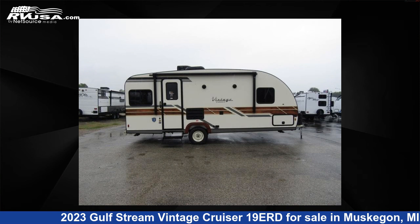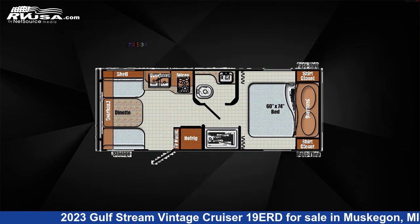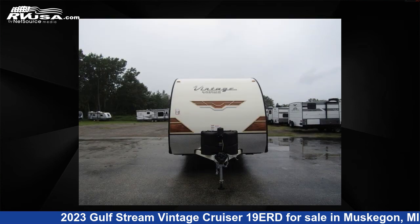This 2023 Gulfstream Vintage Cruiser 19ERD is a travel trailer RV. It is located in Muskegon, Michigan 49442 and is offered for sale by Optimum RV, Muskegon.